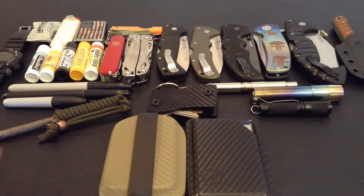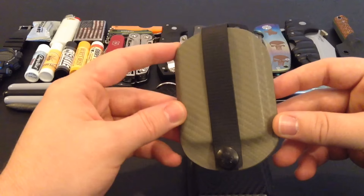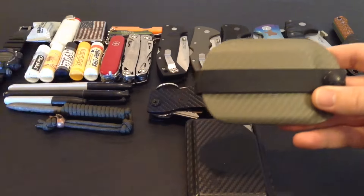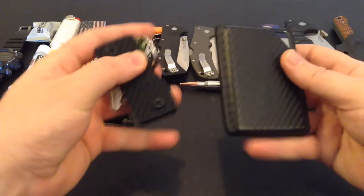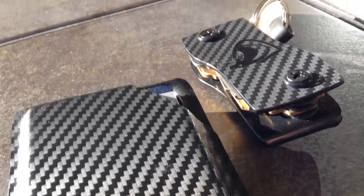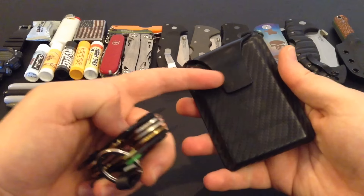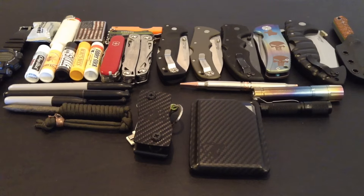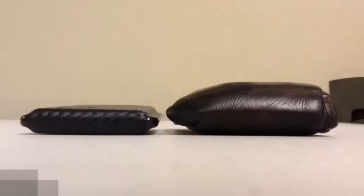Kydex was not something that I really looked to as a wallet material. However, over the past year of EDC-ing and testing out this carbon fiber print Kydex wallet from Armatiss Carry, I really started to enjoy the concept of Kydex. These two pieces are a set that come from a company called Cobra Kydex Gear — this is their key organizer and their EDC wallet. It comes with an attachable pocket clip, which I think is very cool. This set costs about $45. It's awesome — really slim EDC design.